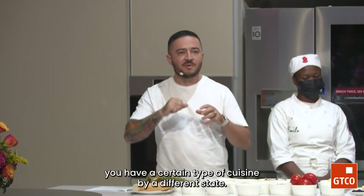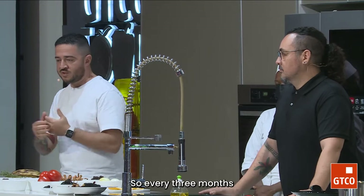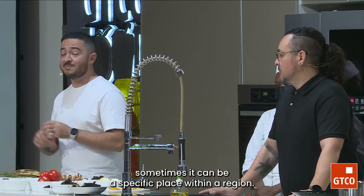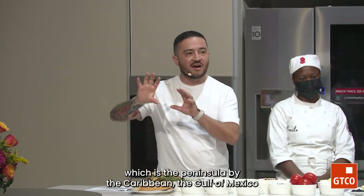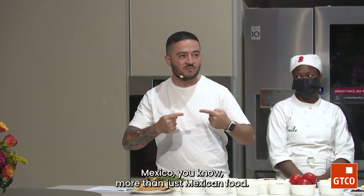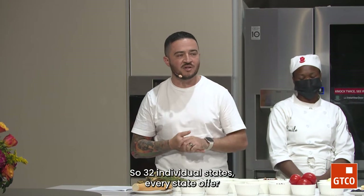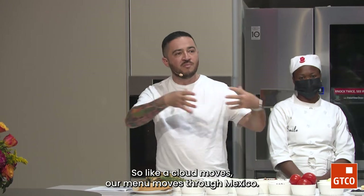We have 32 states in Mexico and every state offers different things to eat. Right now our menu is focused on Yucatan, which is the peninsula by the Caribbean and the Gulf of Mexico — a port state with bounty of fish and wild game like deer. So the way guests can experience Mexico is more than just Mexican food; it's regional food. Like a cloud moves, our menu moves through Mexico. We have a 10-course tasting menu that tells the story of the place.